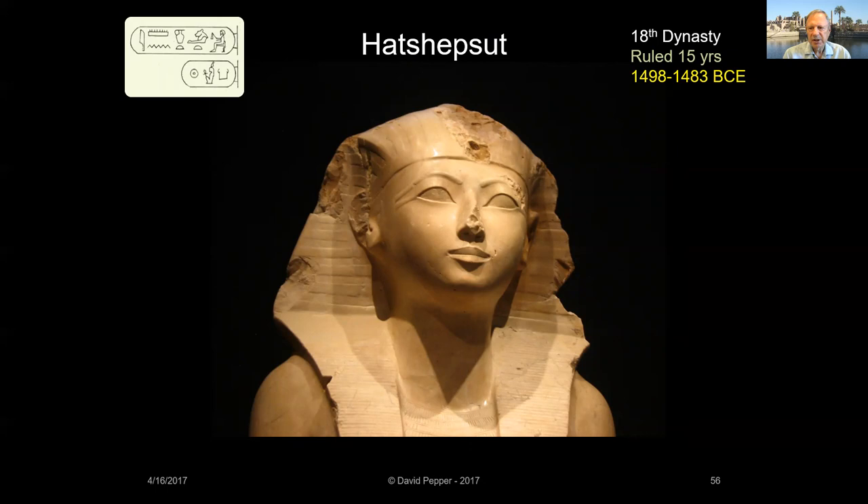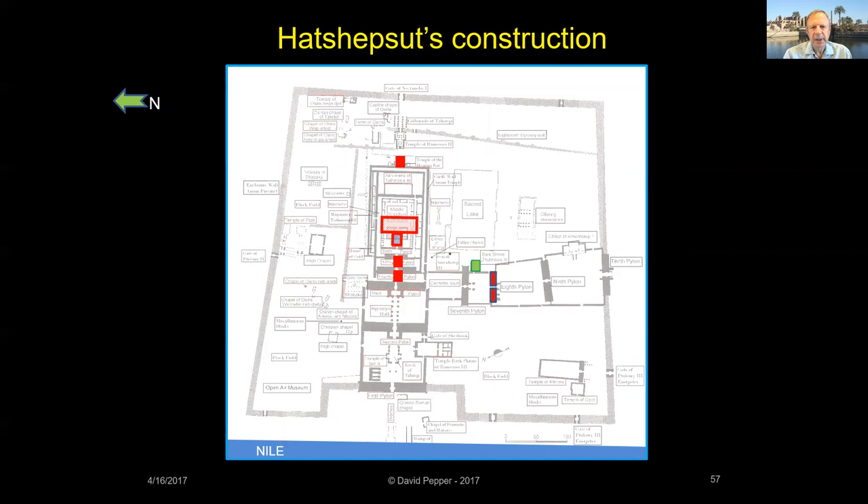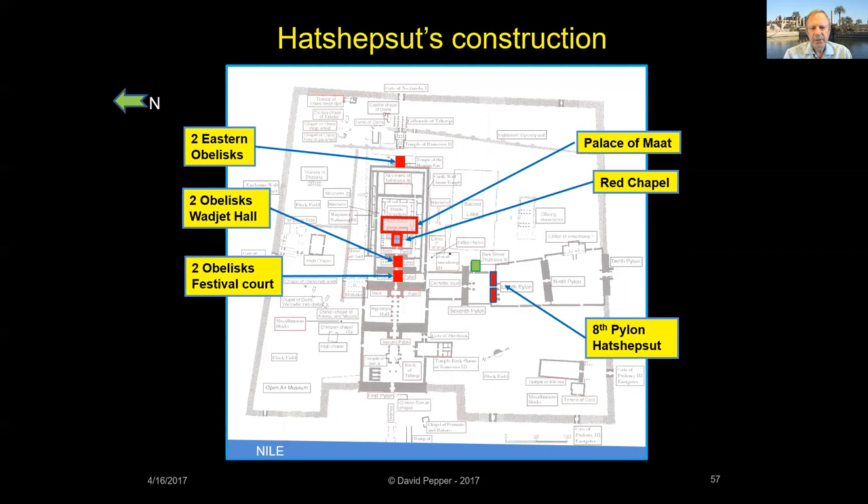Hatshepsut was the daughter of Thutmose I. At 12 years of age, she married her half-brother Thutmose II and became queen of Egypt. When Thutmose II died unexpectedly, kingship passed to his two-year-old son Thutmose III. Since Thutmose III was too young to rule alone, his stepmother Hatshepsut was named as co-regent. Seven years later, Hatshepsut switched roles with the young king, named herself as pharaoh and her ward as co-regent. Significant building projects at Karnak were completed during Hatshepsut's reign: the Eighth Pylon, the Palace of Ma'at, the Red Chapel, and an amazing six obelisks were erected.